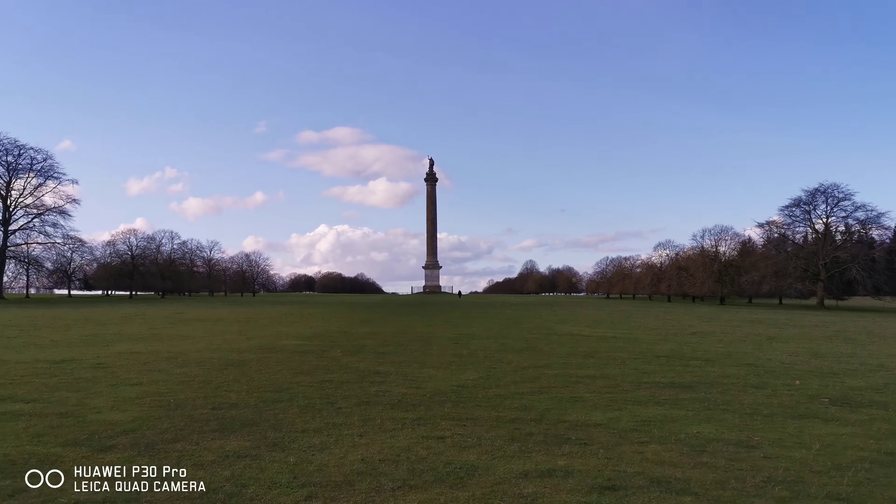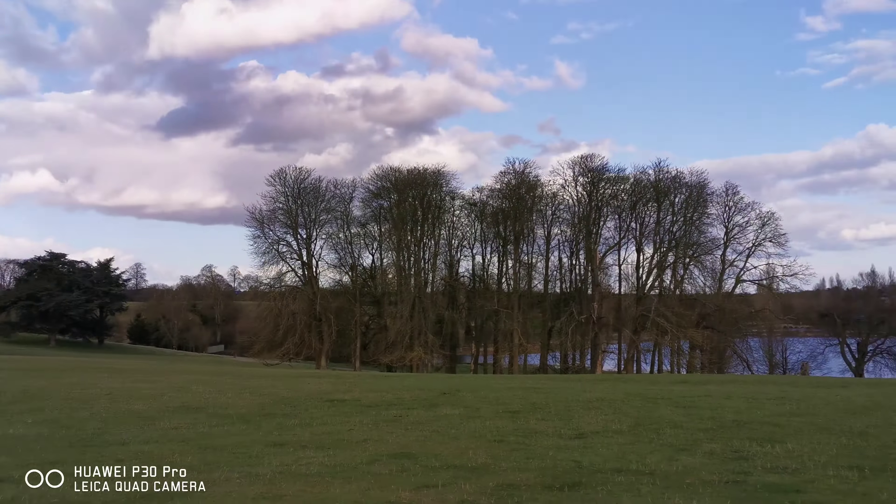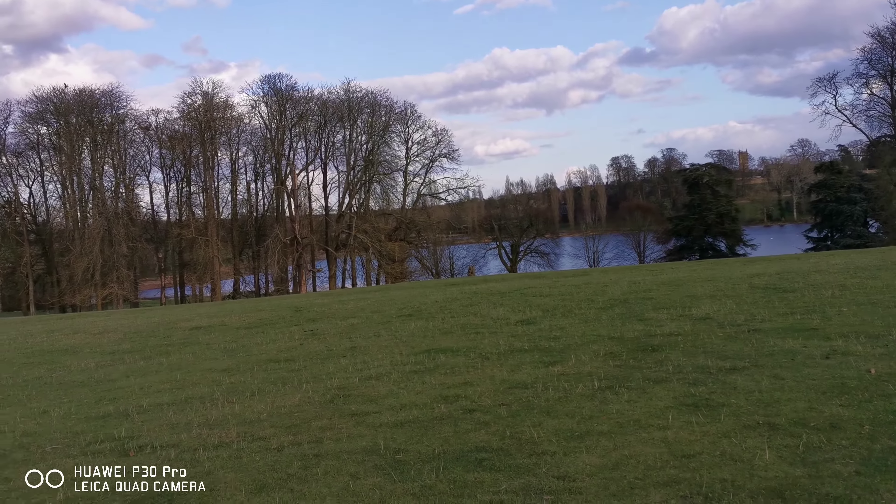I think this is called the Victory Monument — that's what I think they call it — but we'll have a look at it and see what the writing underneath says.